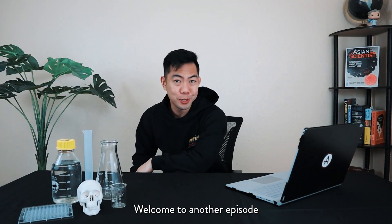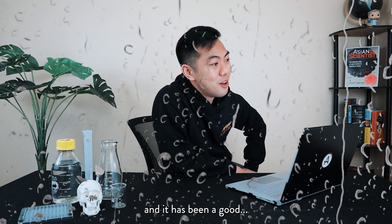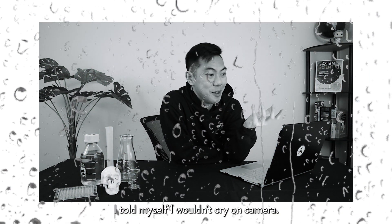Hey guys, welcome to another episode of The Science First Show with me. We've come to the final episode of The Science First Show and it has been a good run... Oh my god. I told myself I wouldn't cry on camera.